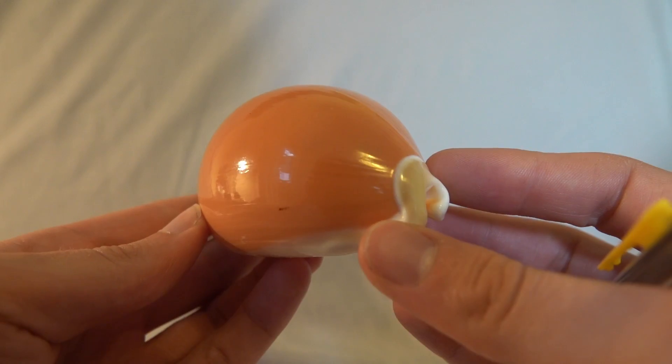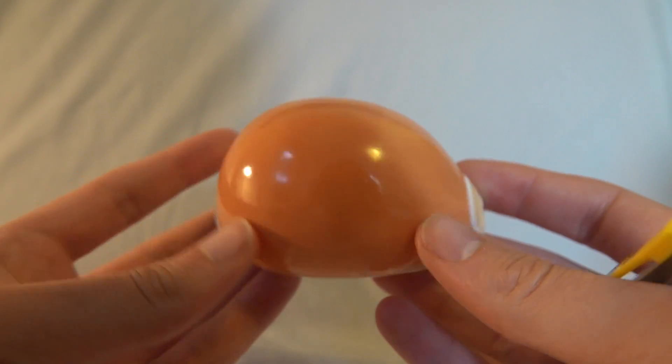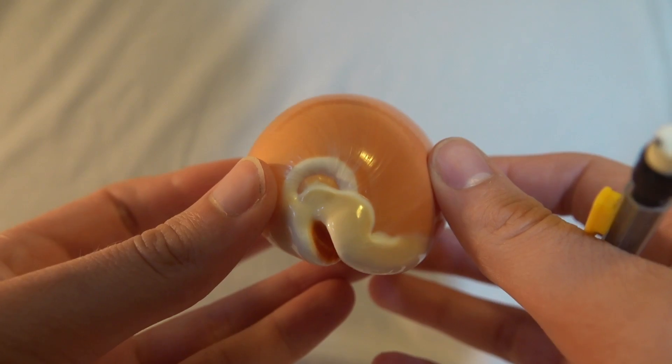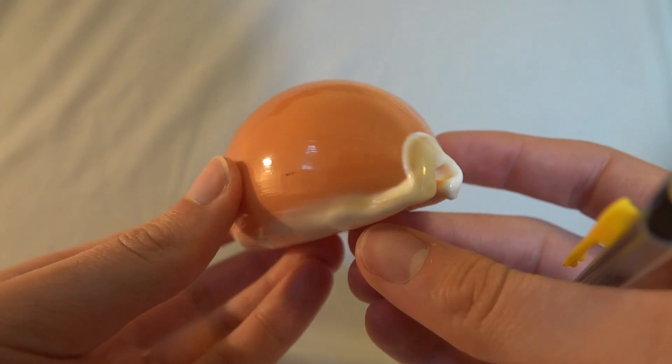This cowrie measures in at a standard 9.5 centimeters, which is neither small nor large for its own species. This average-sized specimen, however, is in remarkably exquisite condition. Its lacquer and morphological features are undamaged.